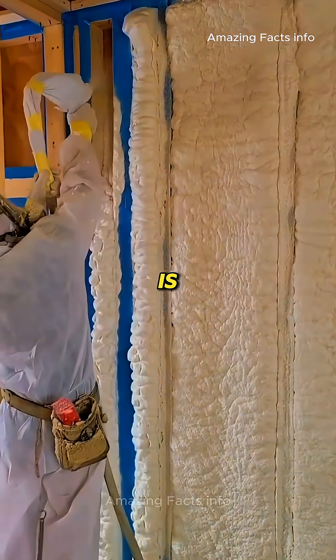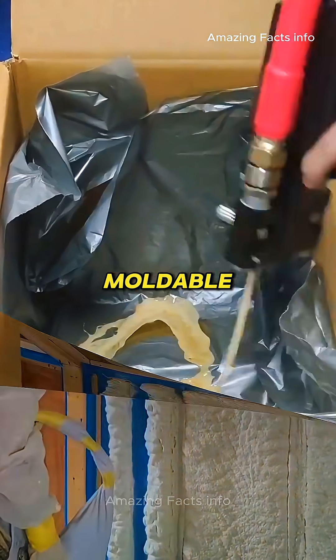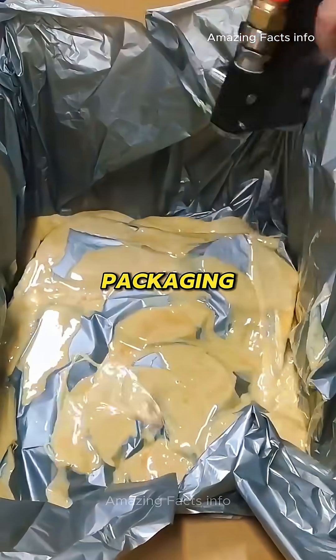Given that polyurethane foam is lightweight and easily moldable, it is also widely used as cushioning material in packaging.